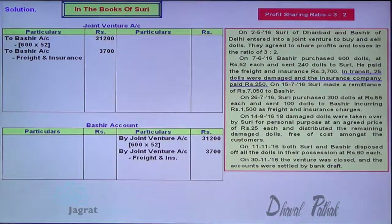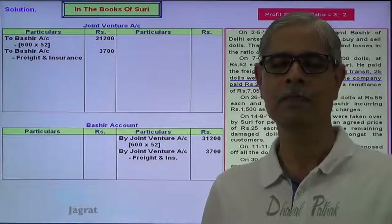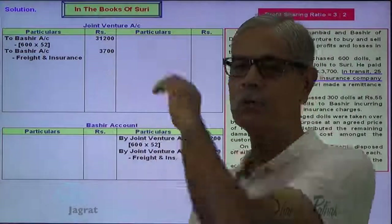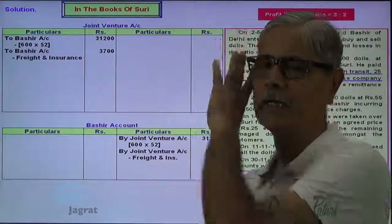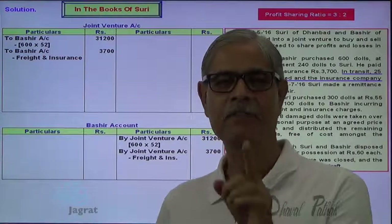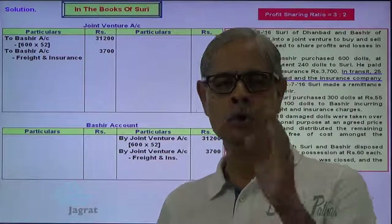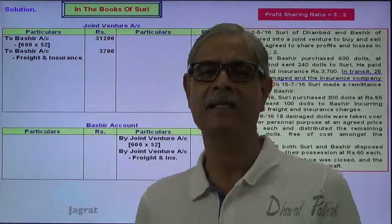Now, in transit, 25 dolls were damaged. Dolls are damaged — what happens? Loss occurs and goods go out. When loss occurs, joint venture account is to be debited. When goods go out of the ownership of joint venture business, joint venture account is to be credited. So when such loss occurs, it is better we should not write any entry, or even if you want to write the entry, losses are debited to joint venture and goods go out are credited to joint venture — joint venture account debit and joint venture account credit. No need to write entry in such situation.